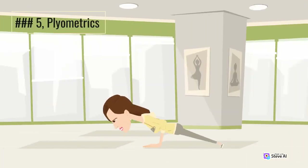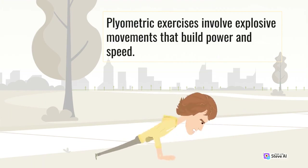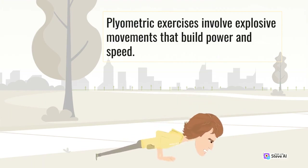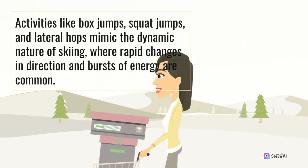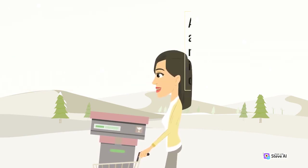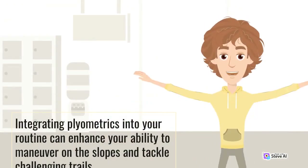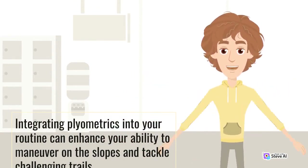Number 5: Plyometrics. Plyometric exercises involve explosive movements that build power and speed. Activities like box jumps, squat jumps, and lateral hops mimic the dynamic nature of skiing, where rapid changes in direction and bursts of energy are common. Integrating plyometrics into your routine can enhance your ability to maneuver on the slopes and tackle challenging trails.